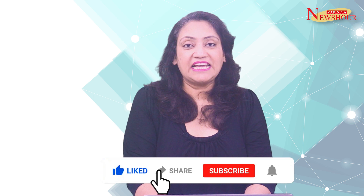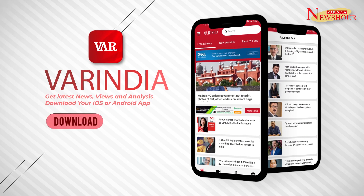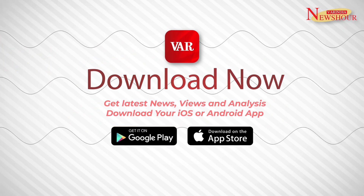That's all for now. Please like, share, comment, and subscribe to VAR India News magazine. You can download the VAR India app from Google Play Store and Apple App Store for the latest news and updates. Stay tuned. Thank you.